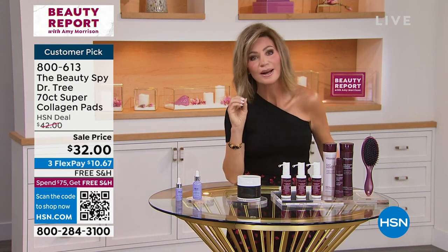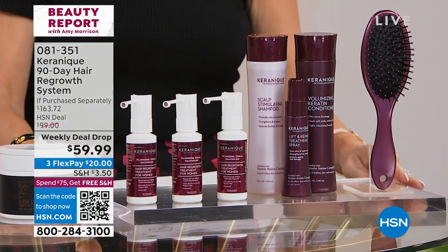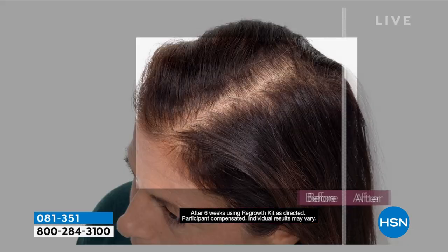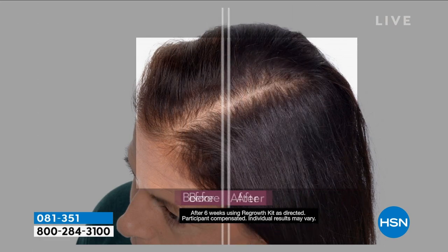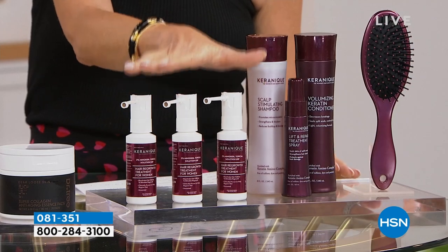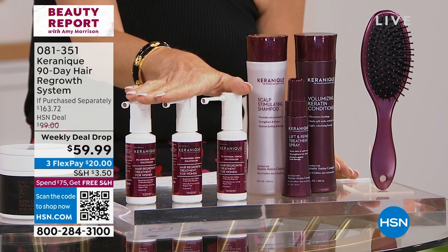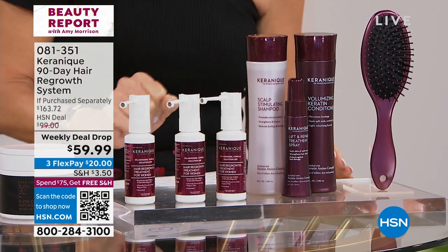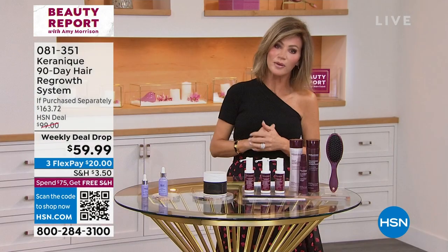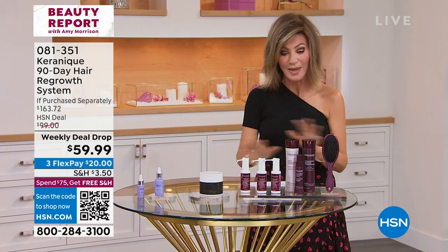How many of you are struggling with hair loss? Is your part getting bigger? We have a weekly deal drop nobody else has seen yet. We're giving you a 90-day unconditional money-back guarantee — we normally give you 30 days, but we believe so passionately in Care and Ink. The three-system set that regrows hair is normally $87. With our weekly deal drop it's only $59.99, and we're including the 30, 60, and 90 days of minoxidil, plus the shampoo, conditioner, root lift, and brush. My mother-in-law is on auto ship for this.